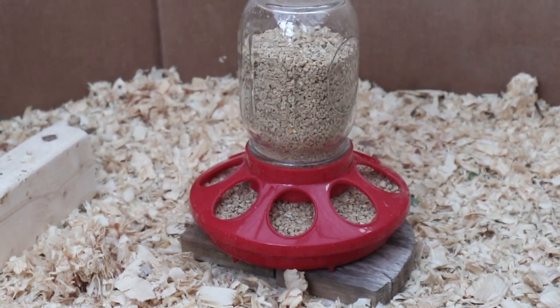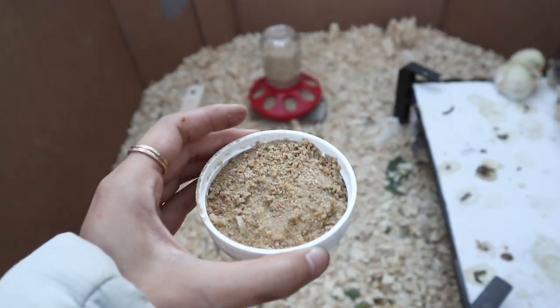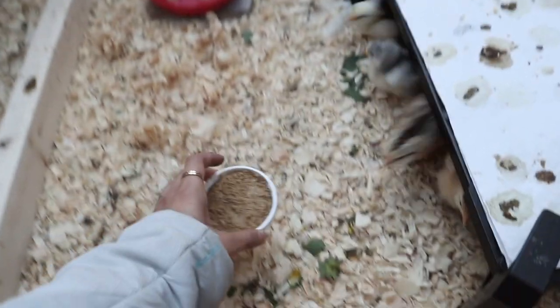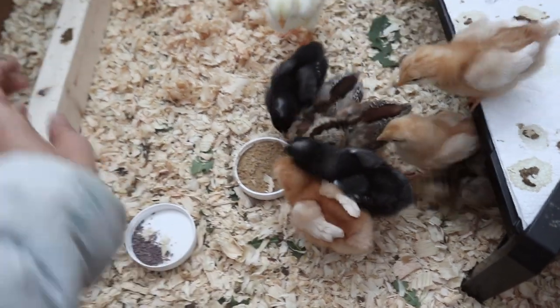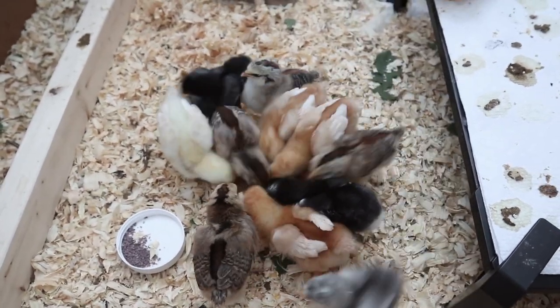Before week one they've just been eating their chick food and as a treat sometimes we'll soak some of it in water to make a little mush and feed it to them, and they've really been enjoying that. Anytime we mix this up and give them a call they all flock right over.